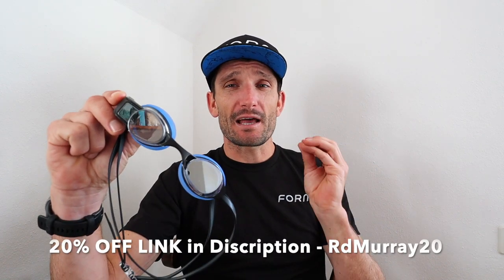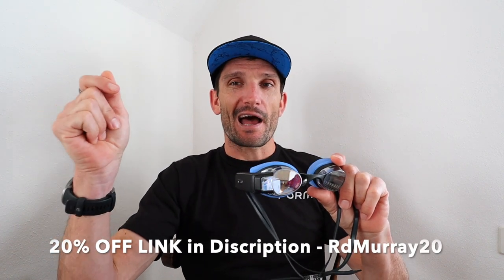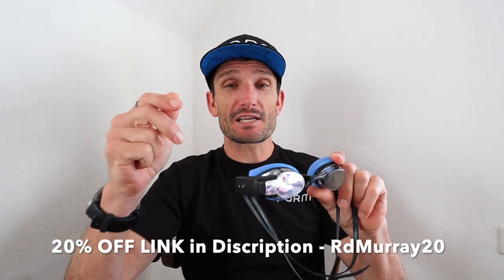I'm running a 20% off discount on these swim goggles. There's going to be a code in the description: RD capital Murray 20. You can follow the link and get them for 20% off until the 30th of September. Head down to the description and buy yourself a set. Any questions on these goggles, head to the comments — give me a shout and tell me what you want to know before you purchase them.